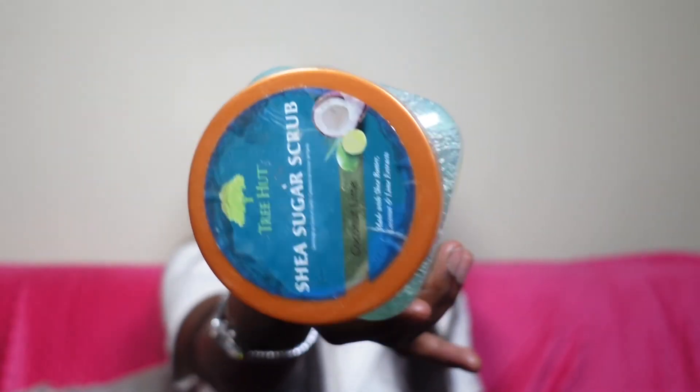The last item is the Tree Hut Shea Sugar Scrub in Coconut Lime. As y'all can see, I killed it — it's practically gone. I love these body scrubs. This is my top coat for the rest of my body after I get out of the shower. After waxing, shaving, and all the other steps, I go in with this and it makes my skin smooth as a baby. Y'all, I've literally given you the whole kit. If you've got these things, you don't need anything else.